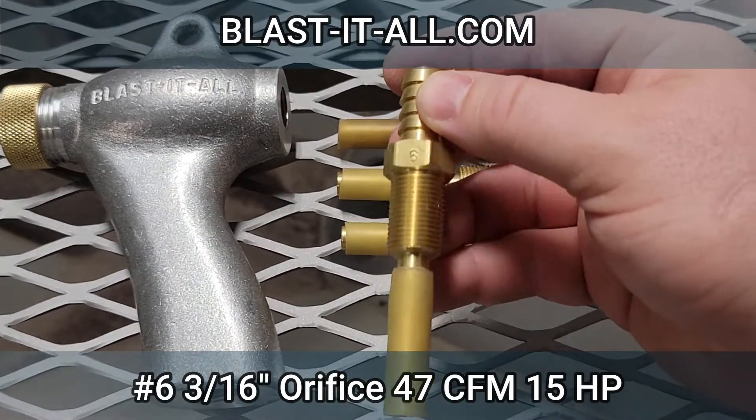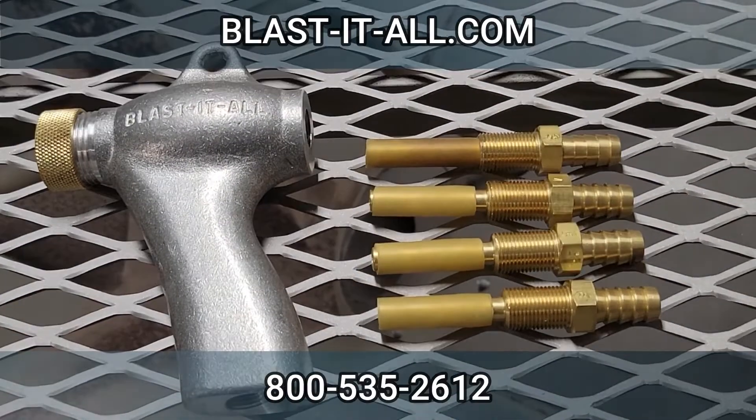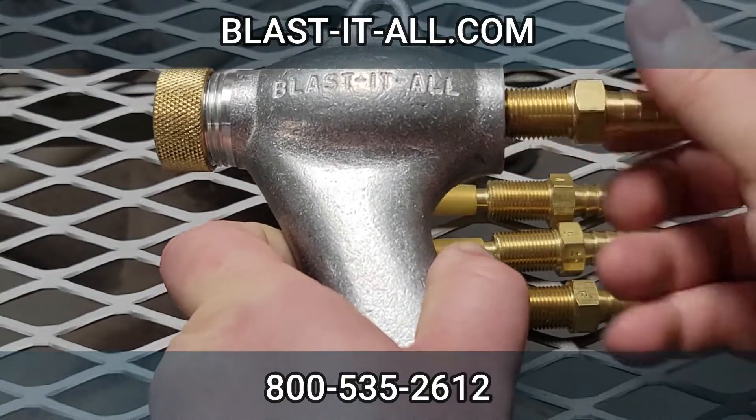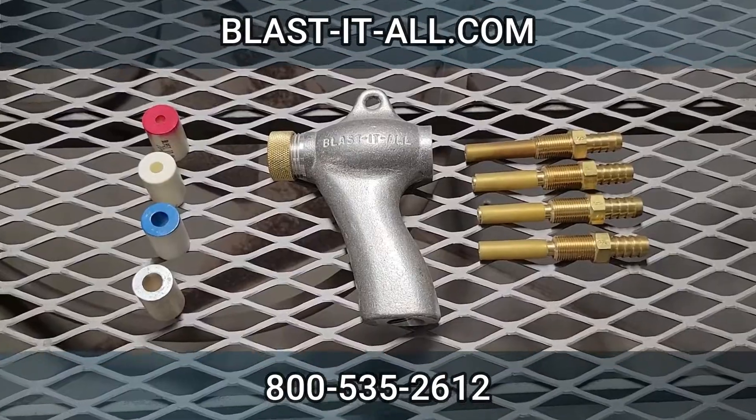Number 6: 3/16ths orifice, 47 CFM, 15 horsepower compressor. You can find nozzles and air jets on our website. To ask questions, comment below, visit our website, or call us at 800-535-2612.